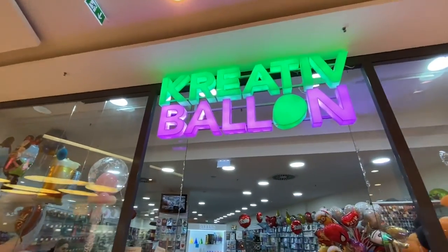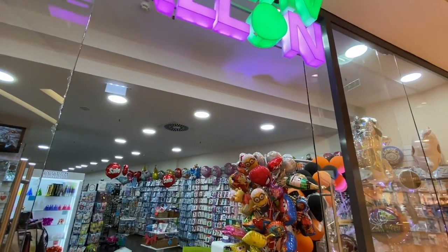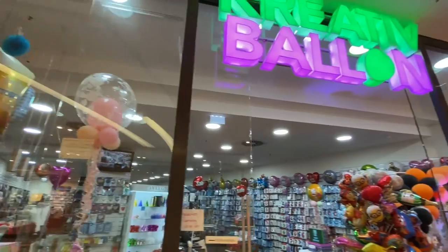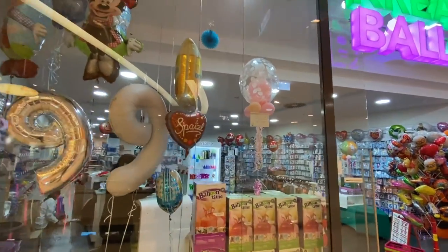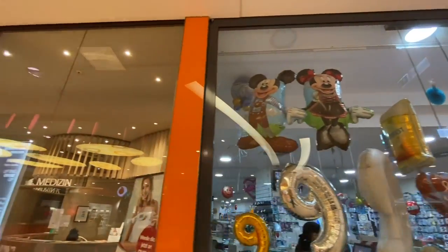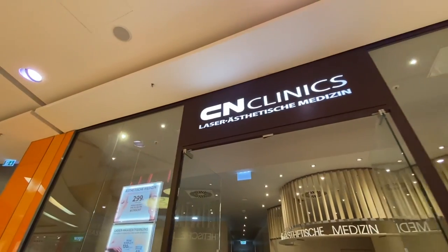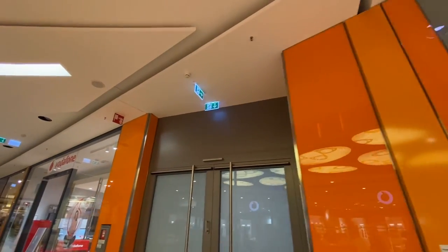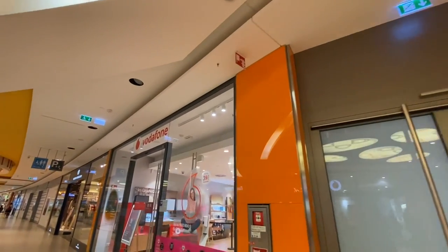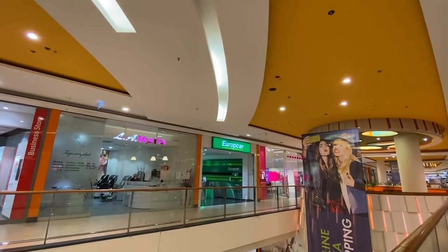This is called Creative Balloons — everything you want to do to make your own fancy balloons. How cool is that? They've got tanks here for helium and all kinds of balloons. Here they're doing laser aesthetics medicine. Vodafone again. LA Nails.